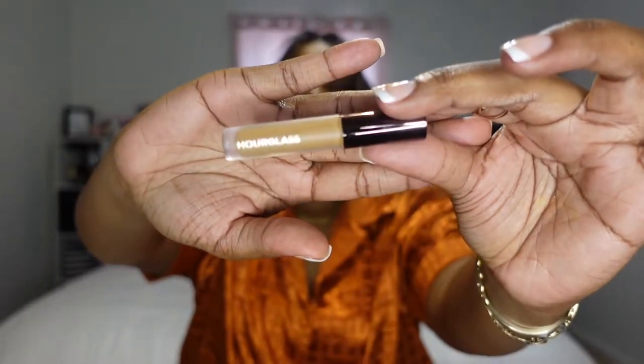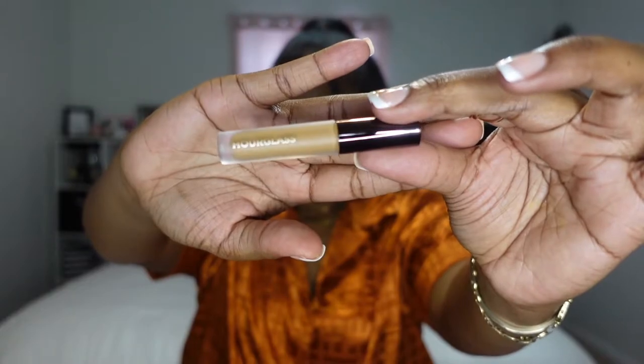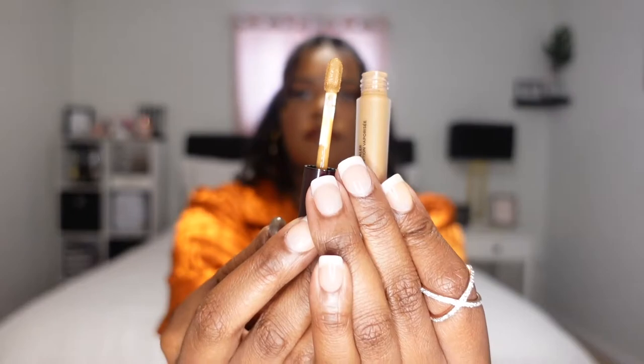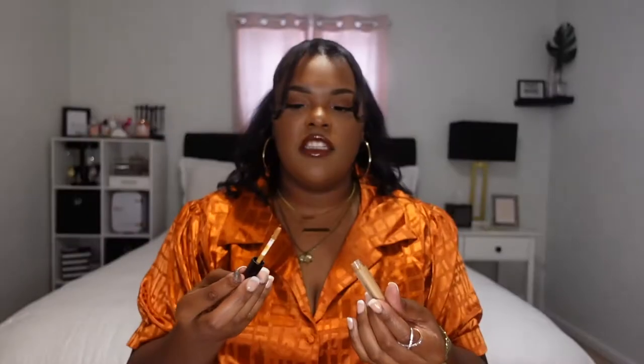I went ahead and got the Hourglass Vanish Airbrush Concealer. This is how the packaging looks and I got the mini version as well — this was $15. I don't know exactly why I got this, I just wanted to try out a new concealer. It's in the shade Maple. I think I've heard good things about it, but I can't remember. If I like it, I'll repurchase it in the bigger size.